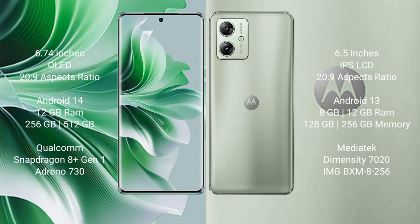The OPPO Reno 11 Pro runs on Android 14, while the Motorola Moto G54 runs on Android 13. The OPPO Reno 11 Pro comes with 12GB RAM and 256GB or 512GB internal storage, with a Qualcomm Snapdragon 8 Gen 1 processor and GPU Adreno 730. The Motorola Moto G54 comes with 8GB or 12GB RAM and 128GB or 256GB internal storage, with a MediaTek Dimensity 7020 processor and GPU IMG BXM-8-156.